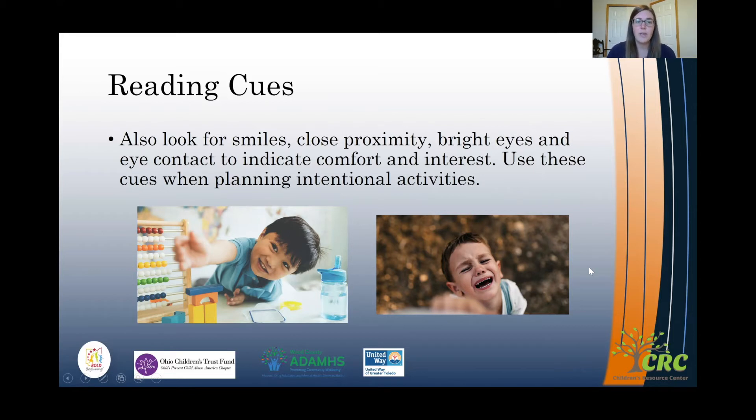These two pictures both show a child reaching out for a caregiver. In this first one, the child is smiling and has bright eyes, so it looks like he's interested in playing and maybe wants the caregiver to join him. The second picture shows a child who looks like he's crying or whining, reaching out to a caregiver maybe to help comfort him, or to say he doesn't want to do this anymore.